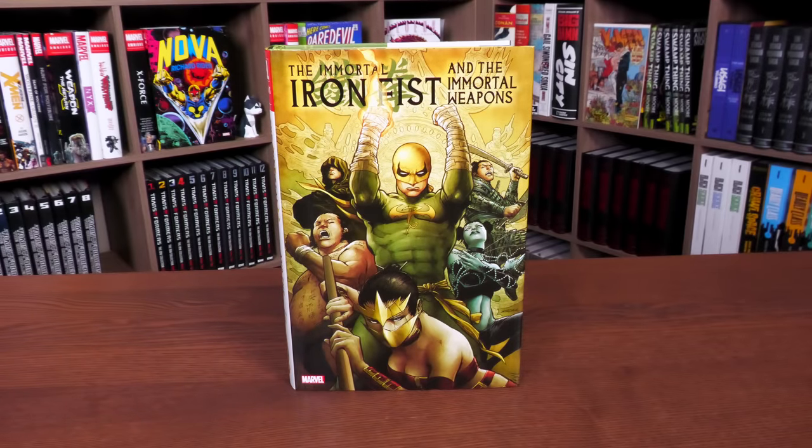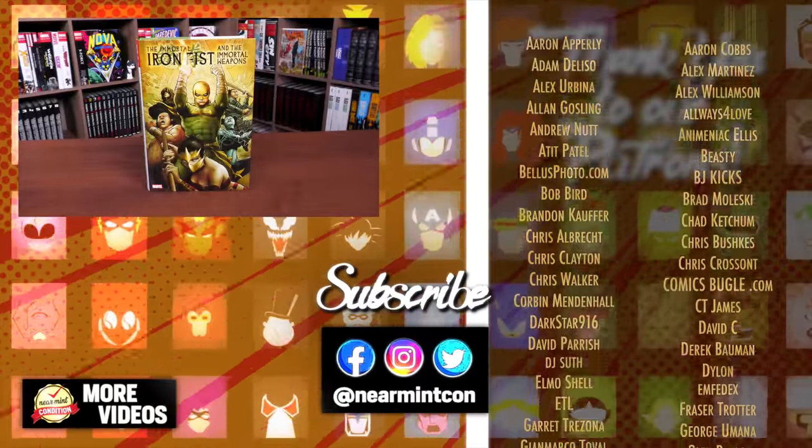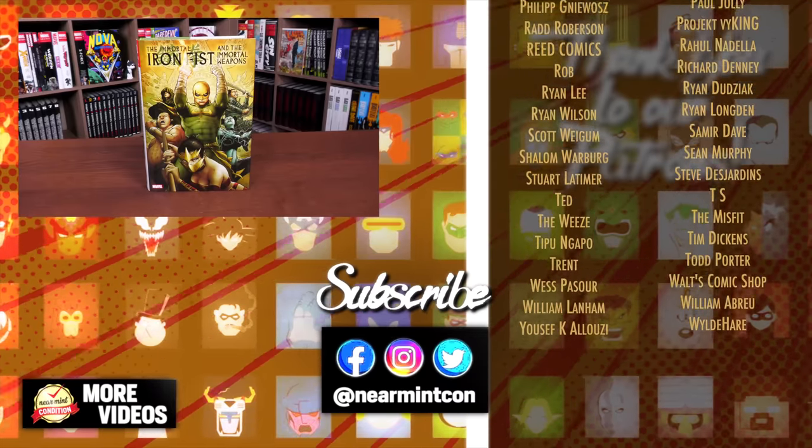That was the content, page count, and build of this omnibus. Let me know in the comments if you have the original omnibus, the trades, the single issues, or if you're going into this run completely blind — or whether it's Ed Brubaker, Matt Fraction, Duane Swierczynski, David Aja, or Travel Foreman that brought you here. I hope you enjoy it. If you have questions, leave them below. Don't forget to smash that like button, subscribe, and ring that bell. Thank you to our patrons — everyone stay healthy and safe out there, much love.